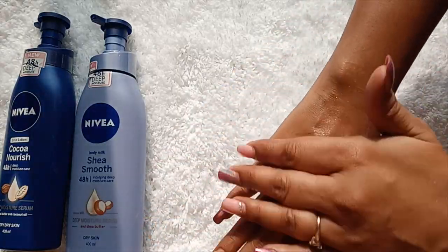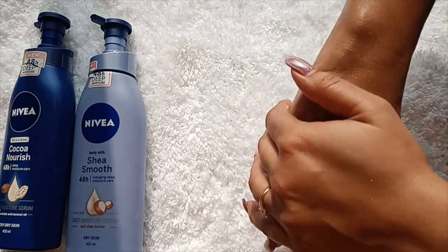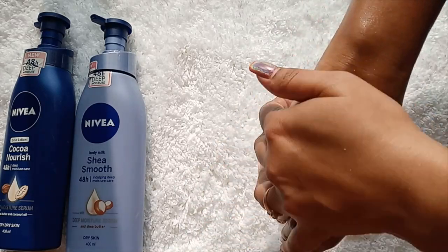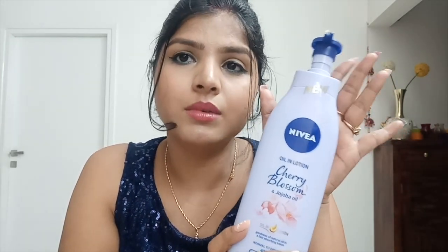The Cherry Blossom says it's for normal to dry skin, but I think it works better for normal to oily skin. For dry skin, it won't keep your skin hydrated for a longer time. If you use it in winter with dry skin, you won't regret the purchase, but I feel it works best in summer for dry skin types.